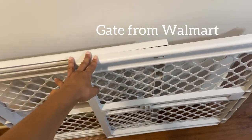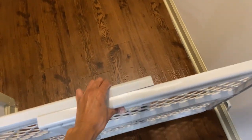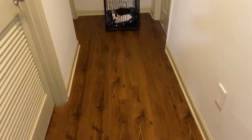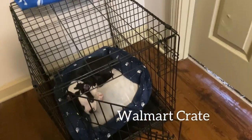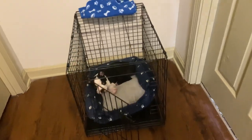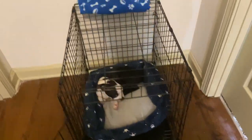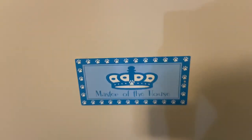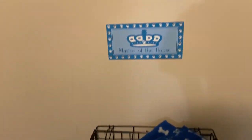This is a gate I recently purchased from Walmart for about $24 to $25. I keep it here to separate his play area from the main living room during certain hours — it's been working great. I also purchased this crate from Walmart for about $34 to $35. His doggy bed from Petco was about $11.99, and I also got a little blanket from Petco that says 'Master of the House' — I loved the crown theme to go with his name, Prince.